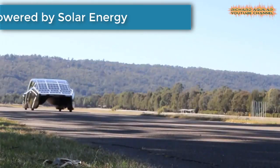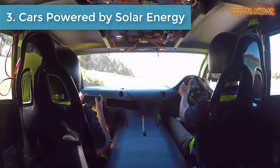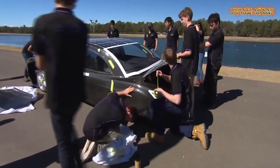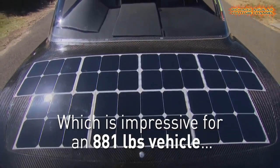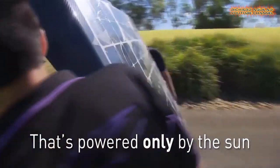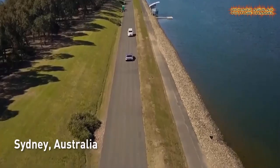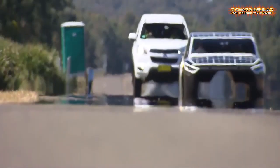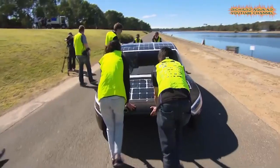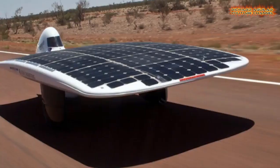Number 3 is cars powered by solar energy. The World Solar Challenge is an event that allows university students to complement their education with an experience centered around collaboration, innovation and environmental stewardship. Using creativity and engineering skills, students design, build and race solar powered cars from the Northern Territory to South Australia.